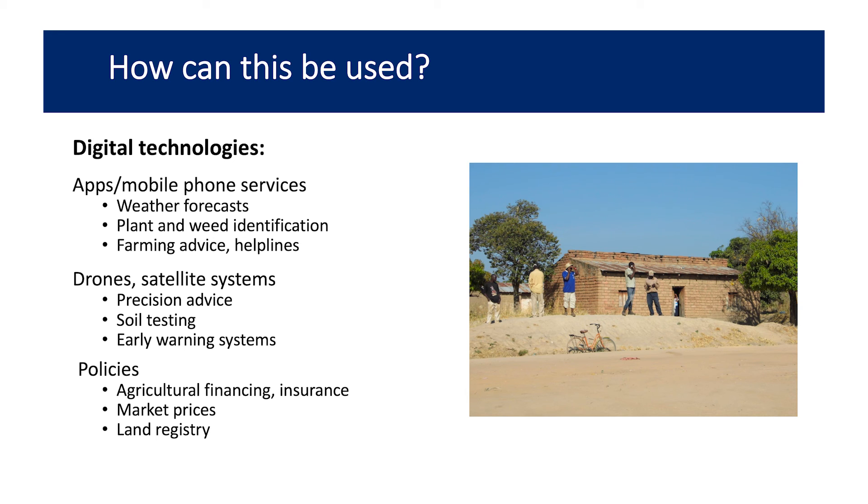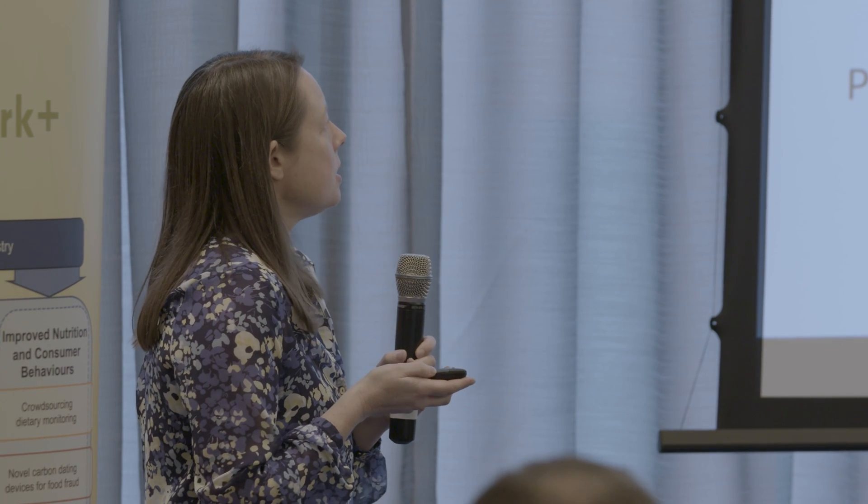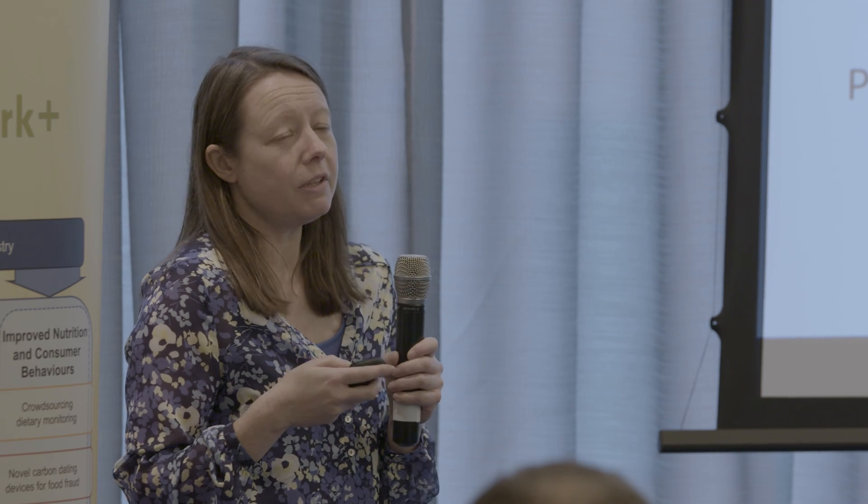Using digital technologies — apps, mobile phones, services, weather forecasts, plant and weed identification — all these things that farmers can use themselves. But we have to be really careful to make sure it's accessible to everybody. In parts of Africa the mobile phone signal is not great — that image on the left shows the only spot you could get a signal, with loads of people standing on that hill trying to connect. We need to make sure digital technologies are accessible, and if people can't access them, put routes in place to help. It can also extend to drones and satellite systems to provide advice and feed into policy.